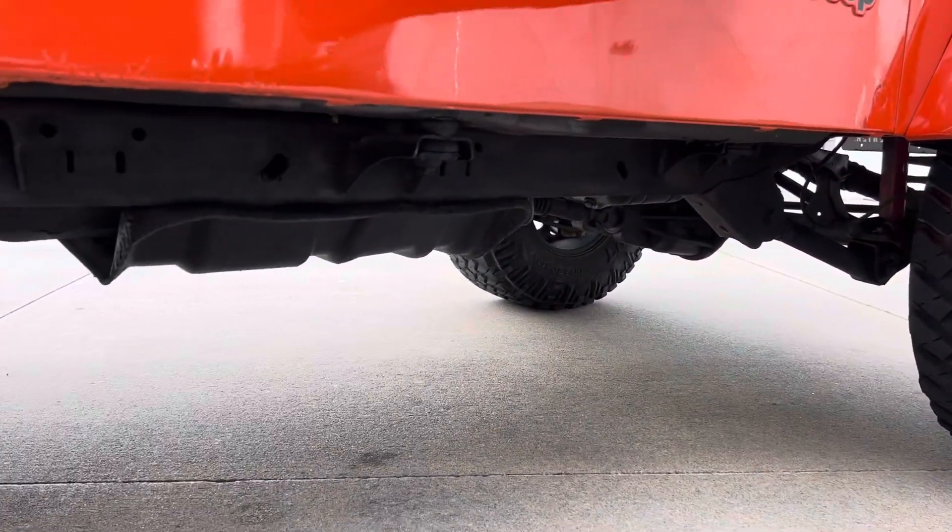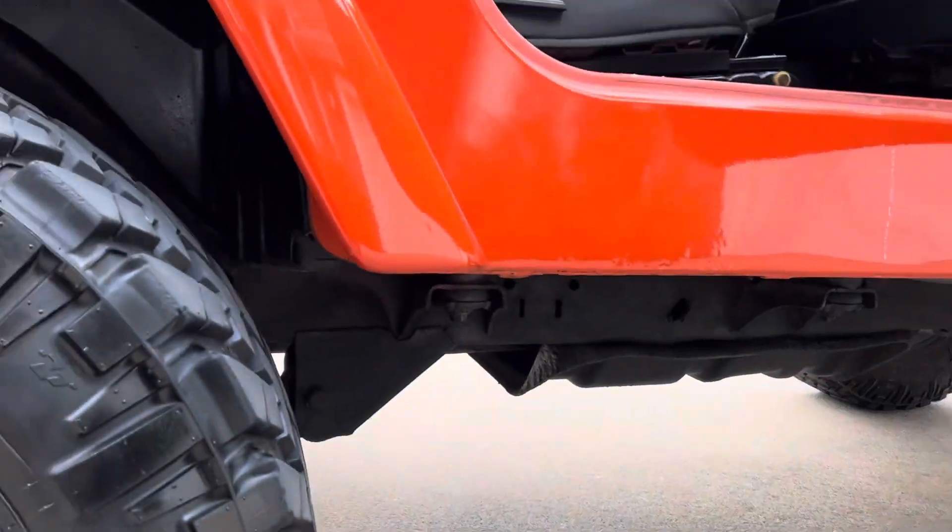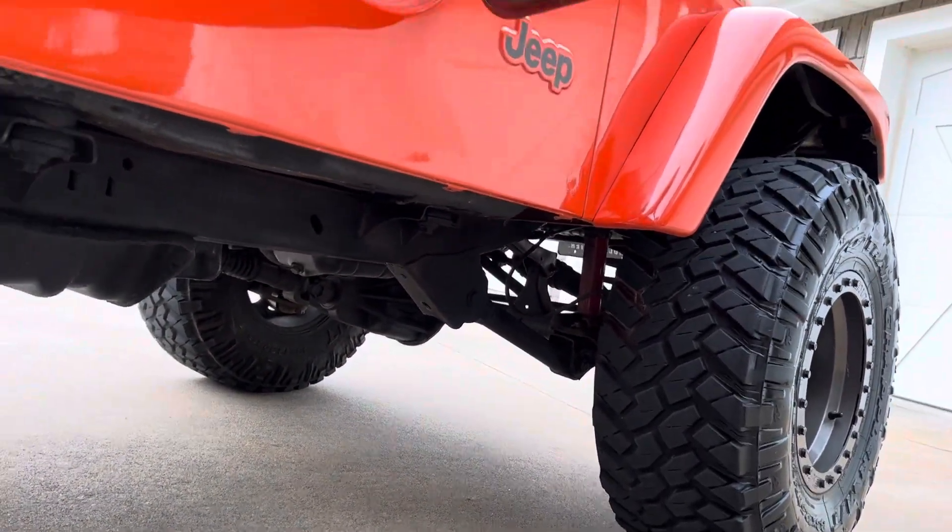This is very clean on the underside. This vehicle was undercoated from when it was new. Frame is in great shape.